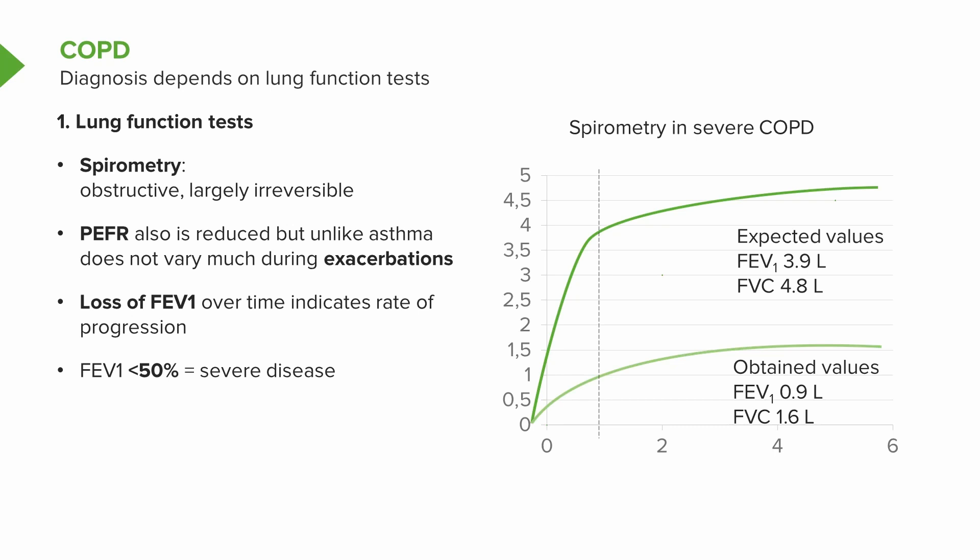For example, in the spirometry shown here on this slide, the expected values for this patient would be 3.9 and 4.8, giving a ratio of FEV1 to FVC in the high 70s. However, the obtained values were 0.9 and 1.6 — both much lower than they should be — and the ratio of FEV1 to FVC is closer to 60%, around 50%.